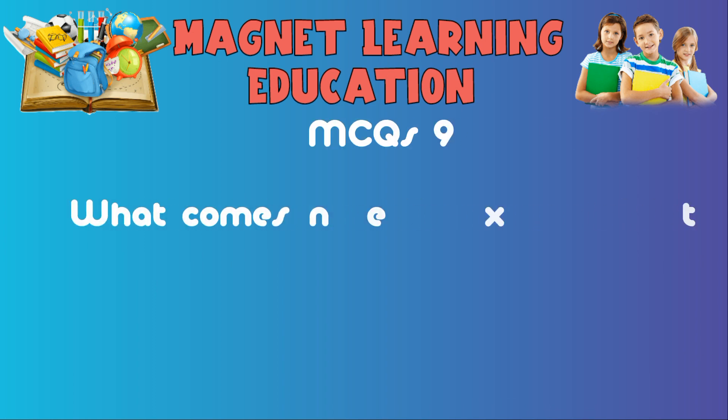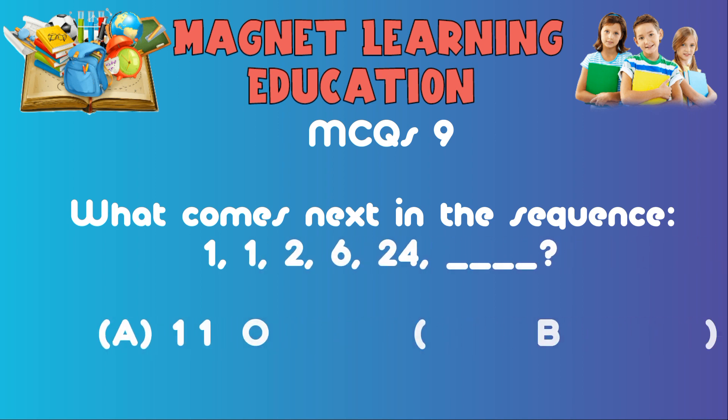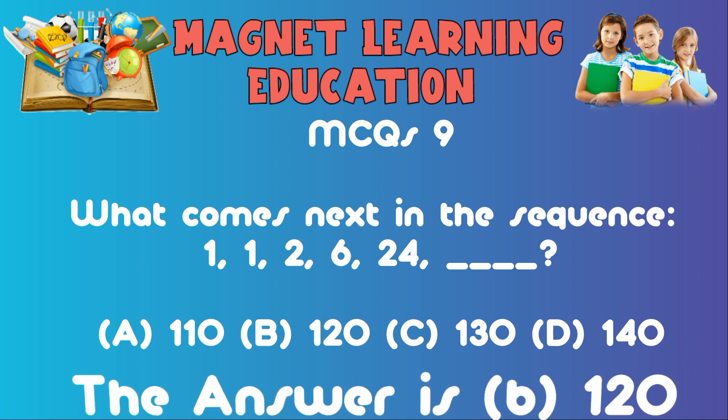MCQ9: What comes next in the sequence: 1, 1, 2, 6, 24? A) 110, B) 120, C) 130, D) 140. The answer is B: 120.